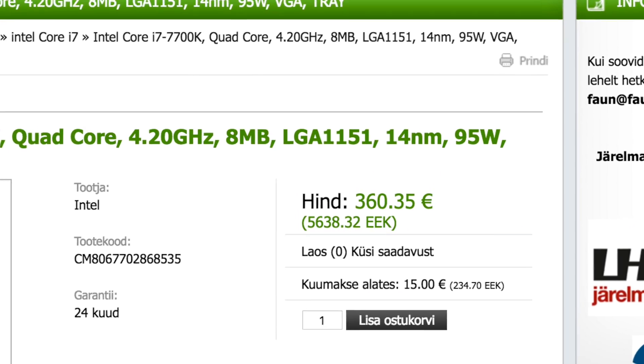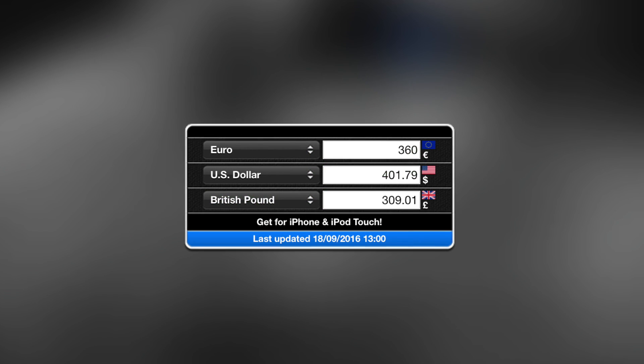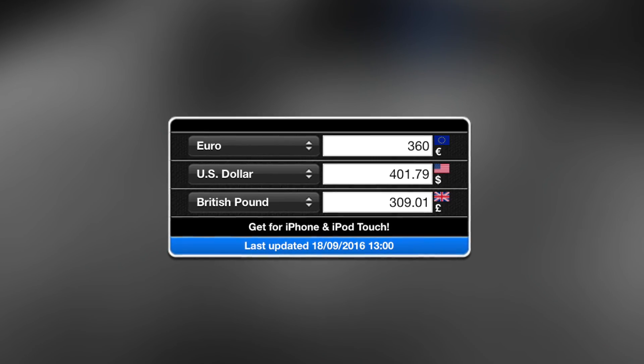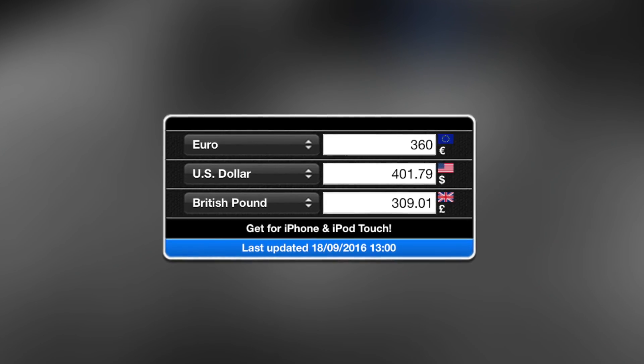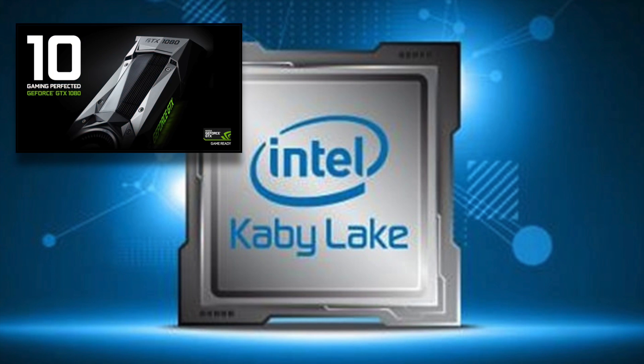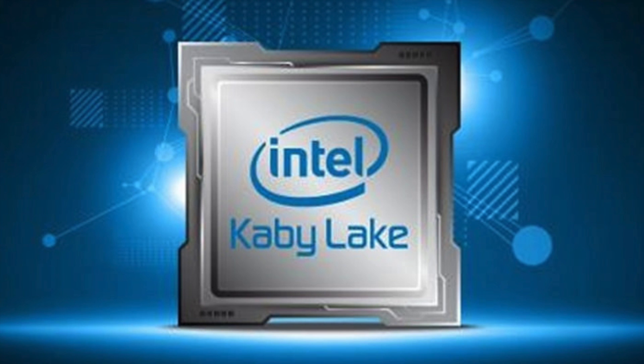We can get an idea of costings from this website — it's listed at 360 euros, which comes out to about 310 UK pounds or 400 US dollars. But I don't really think it's going to be 310 pounds here in the UK when released. I think us in the UK can expect to pay around 400 pounds, similar to what happened with Nvidia's Pascal GPUs.